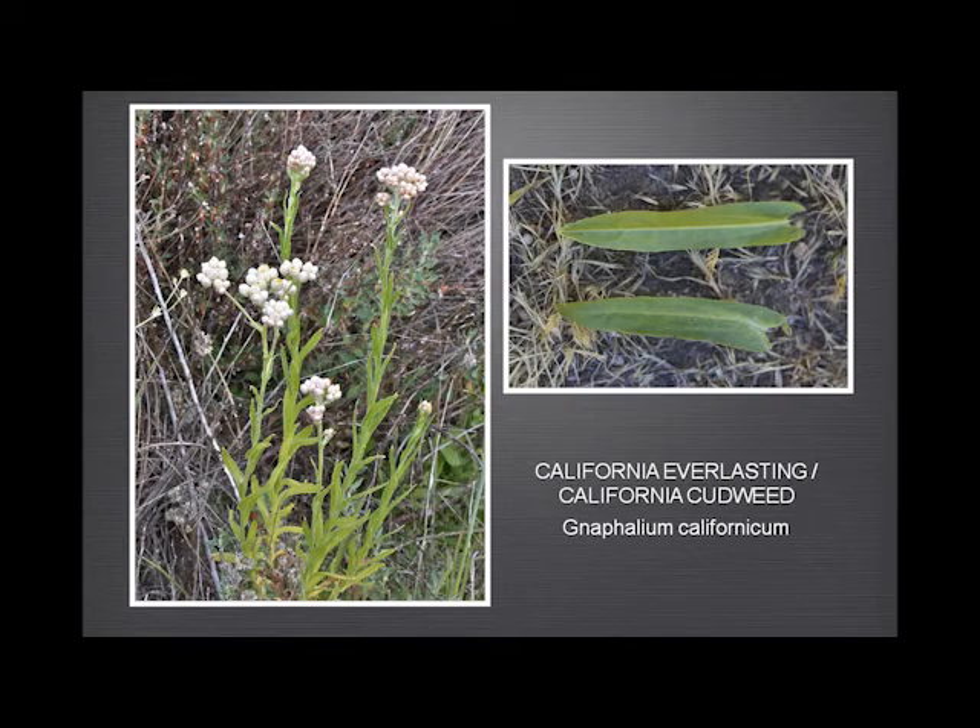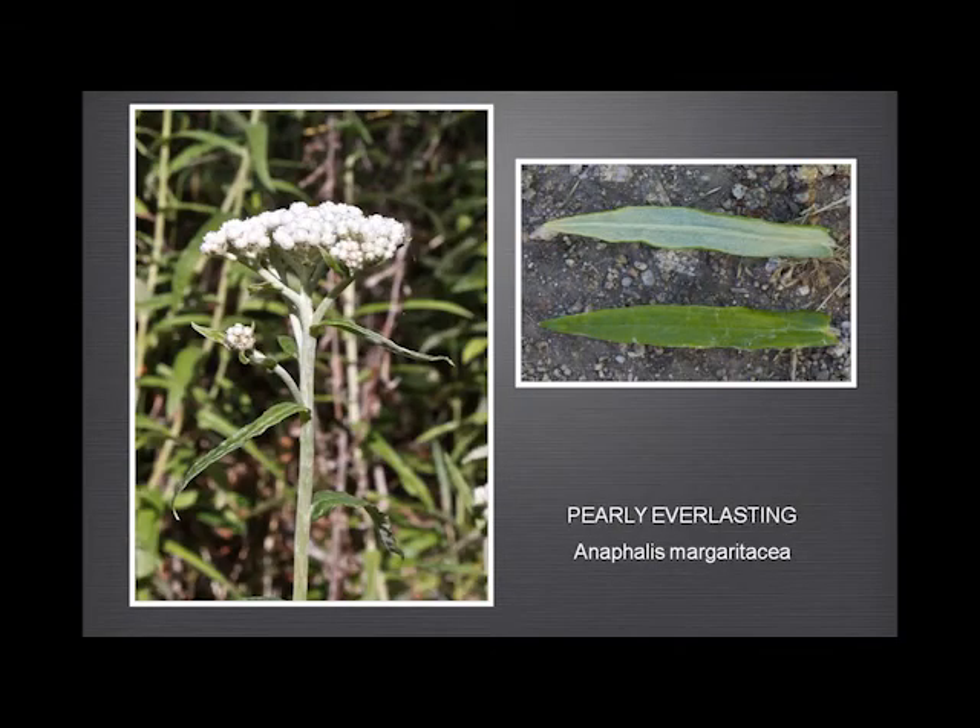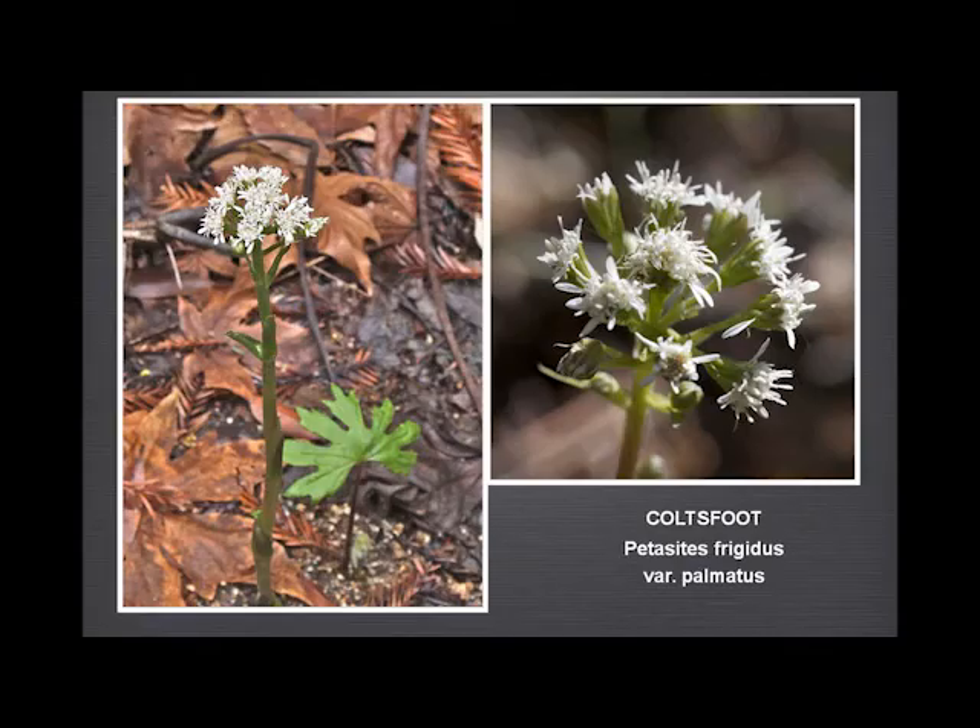California everlasting and the pearly everlasting — I've included these two because with the aid of Mr. Jepson I found what seems to be a foolproof way of telling the difference. Both the upper and lower surface of the leaves of the California everlasting are green, whereas the lower surface of the pearly everlasting is white and definitely tomentose. As soon as you see it, it's unmistakable.